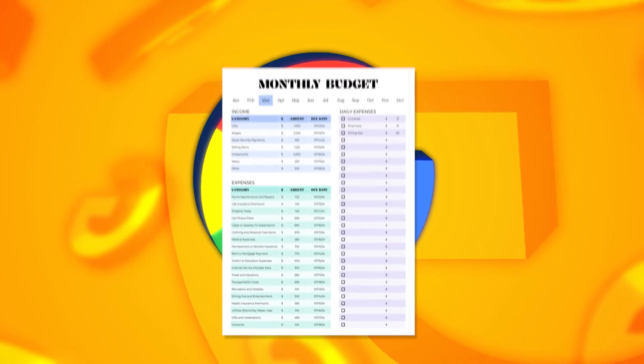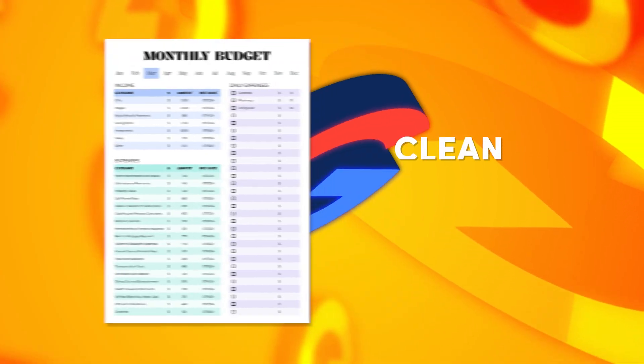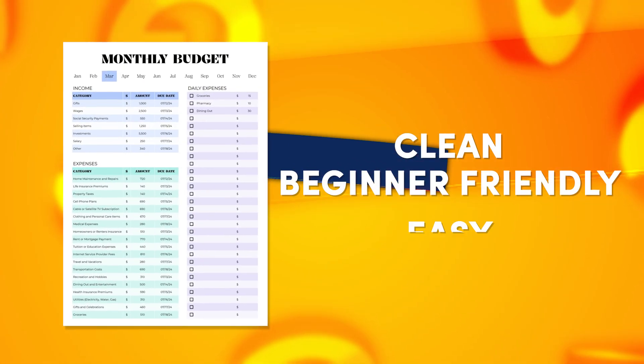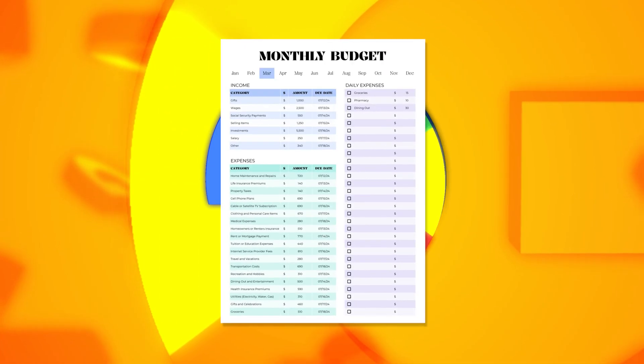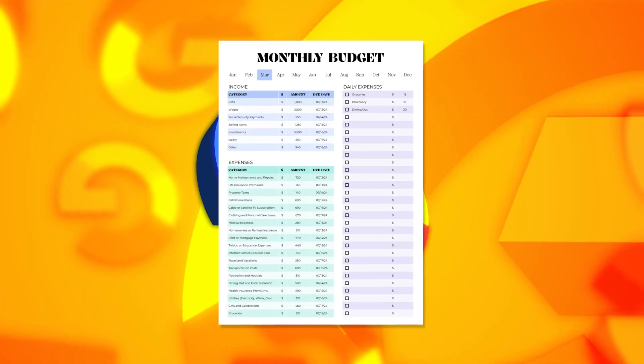Number two: Google's monthly budget template. It's clean, beginner-friendly, and one of the easiest ways to start budgeting in Sheets. But like all native templates, everything must be entered by hand.